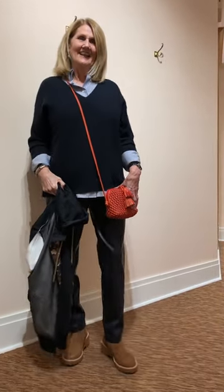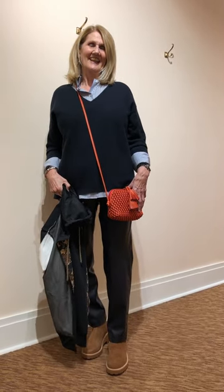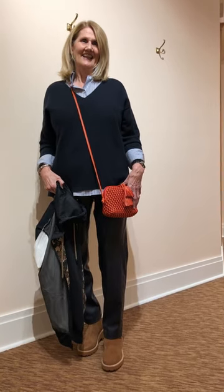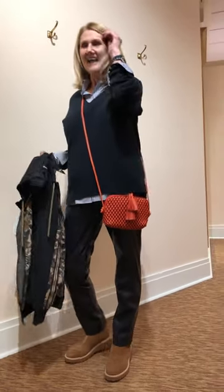Over it is the fabulous navy silk and cashmere combo sweater from Lafayette 148. Some of you might remember this fabric from last year and the year before - we had a gray, we had black - this year it's navy. And there is a fabulous pant to match that gorgeous sweater as well.